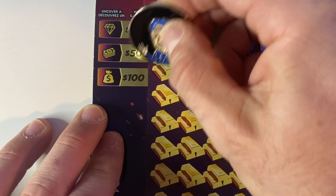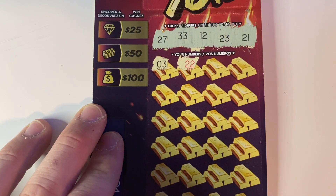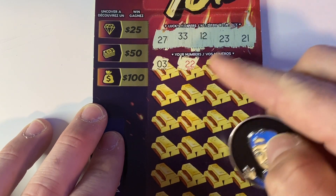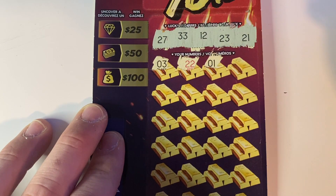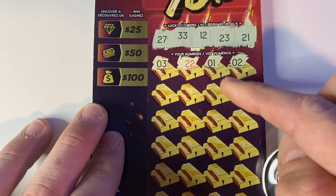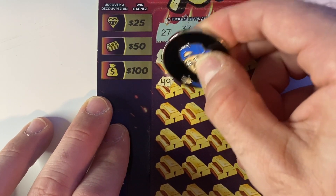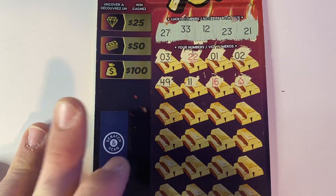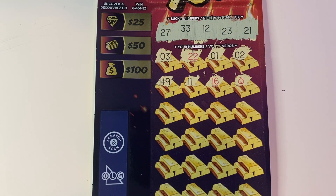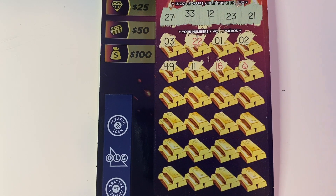Starting off with the first row we have number 3, we have 23, and 33. Then a 22 — see, that one's red; had we matched that one, instead of being a one-off, 21 and 23 would have won 10 times the prize. There's a number 1. Number 2, we have 12. Then 49 and 11, another one-off. 16, another red number. We found the flame! Instant win! That's awesome. I've only ever found the flame one other time, and now I know — even though it's red, it's still just a match. So let's see if we can match anything else.